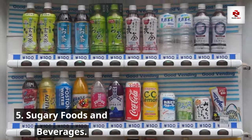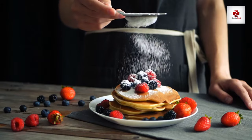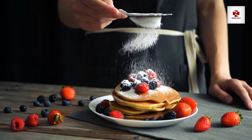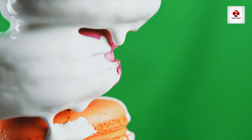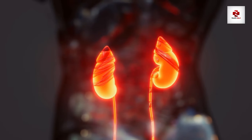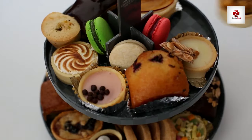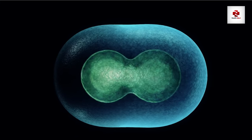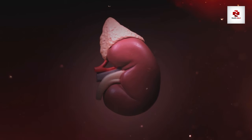Number 5: Sugary foods and beverages. Did you know that diabetes is a leading cause of kidney disease? The sugar-laden diet that often accompanies diabetes can put additional stress on the kidneys. Managing sugar intake is not just about preventing diabetes, but also about safeguarding kidney health. Bid farewell to sugary sodas, candies, and desserts. Excessive sugar intake can contribute to inflammation and insulin resistance — factors that can adversely affect kidney function. We'll explore alternatives that satisfy your sweet tooth without compromising your kidneys.